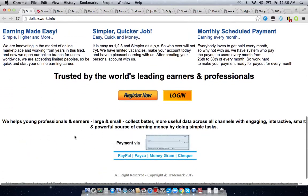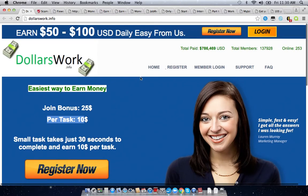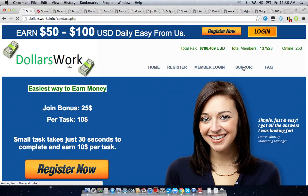I read everything on this site and noticed that it doesn't really have anything that a credible site would have. There's no terms of service page, there's no income disclaimer, there's no company address, no company phone number, or even a company email. When you click on the support tab, it doesn't work. And the same thing goes for the frequently asked questions page — that doesn't work either.